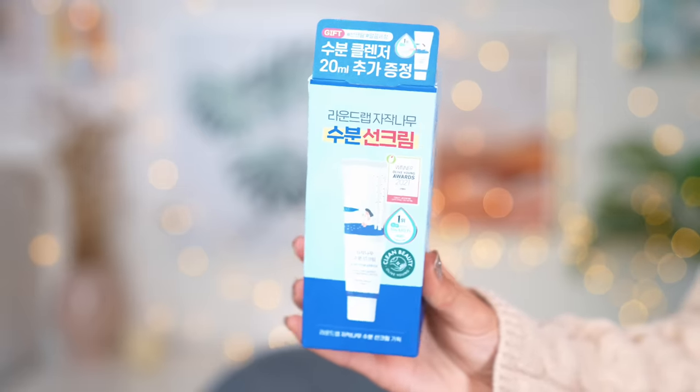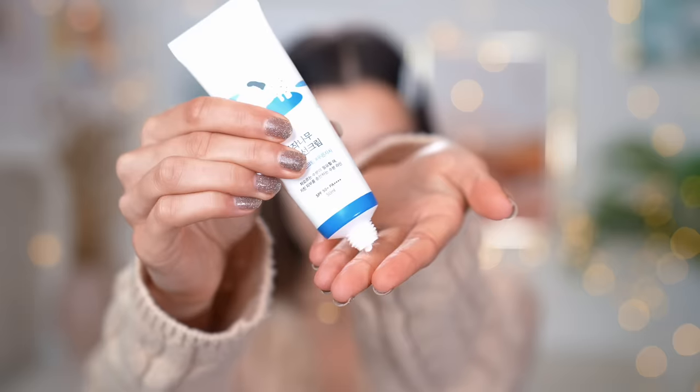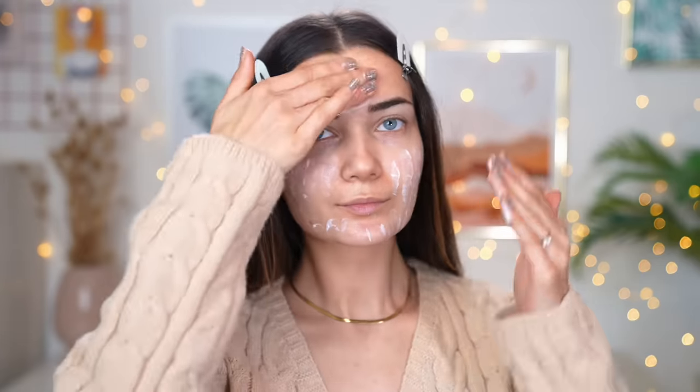Next up, we cannot forget about sunscreen. I've been really getting into sunscreen recently — I want to protect my skin from harmful sun rays and it's just really good practice to apply it every day before makeup. I picked up this one from the brand Round Lab, said to be one of the top sunscreen moisturizers in Korea right now. It's SPF 50+. It does leave a slight white cast at first but once you rub it in and it blends into your skin, it's actually okay and doesn't leave too much residue. First impressions, I really like the way it applies and feels.